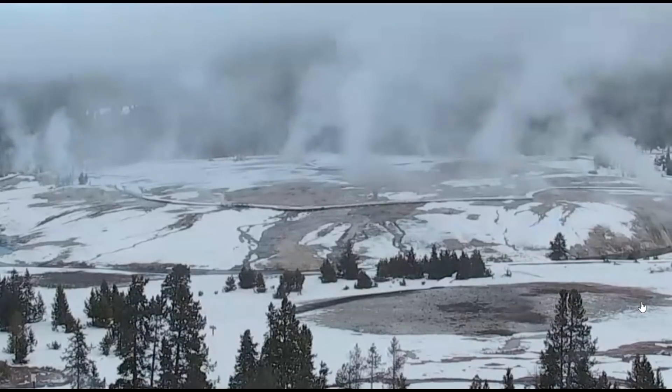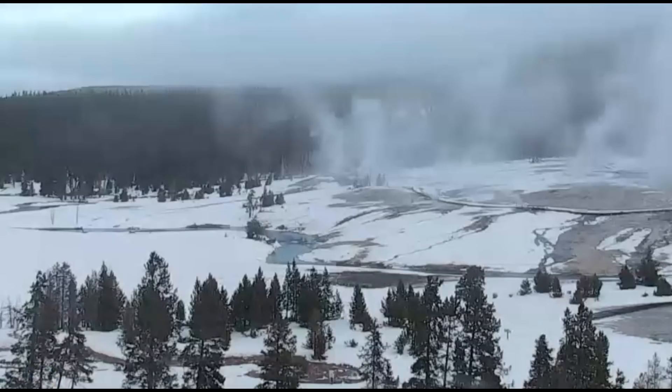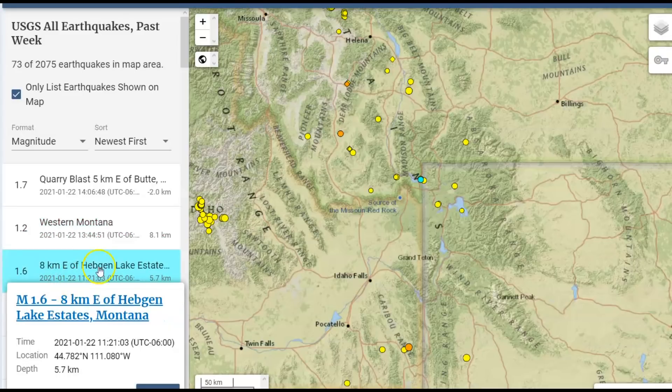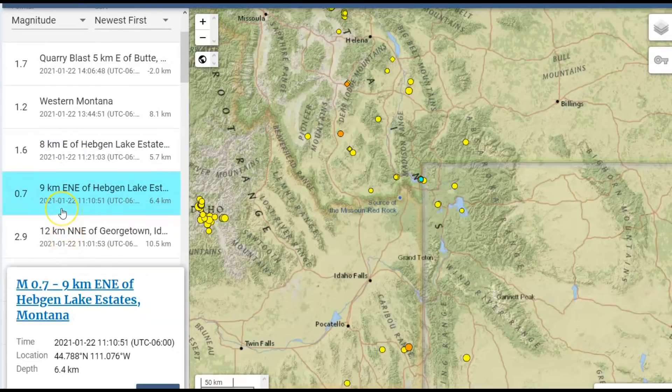It doesn't really matter if it's a regular earthquake from uplift or if it's movement from tectonics — it's still all the same, it's an earthquake, and I'm going to explain that to you. USGS doesn't list earthquakes generally on the weekend unless it's a magnitude 2.5 or greater. Yesterday there was a 1.2 earthquake in Western Montana. Also yesterday, a 1.6 at Hedgen Lake and a 0.7 also at Hedgen Lake. Looks like we got a small earthquake swarm going on.